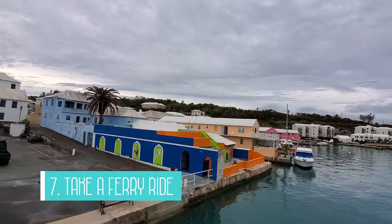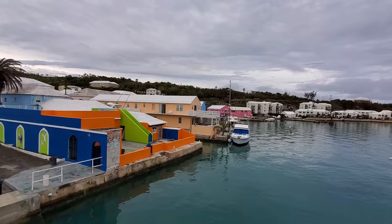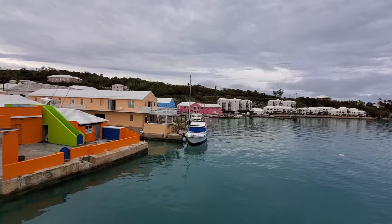The seventh activity is to take a ferry ride. Bermuda's ferry routes offer a great way to get around the island and enjoy views from the water. There are different routes that operate between the ferry ports on the island. We took a ferry back to the Royal Naval Dockyard and it was a lovely way to see the island.